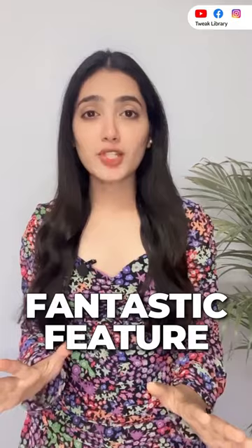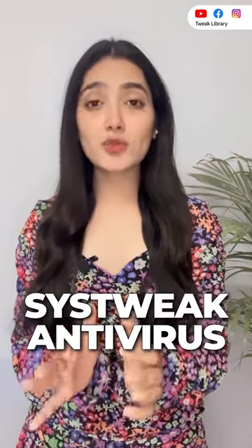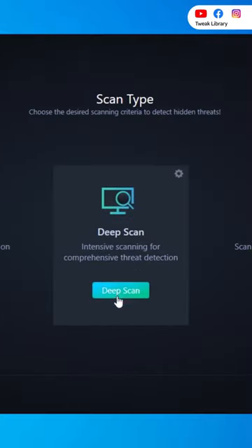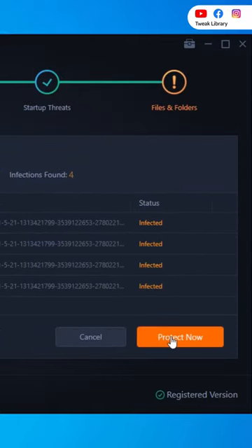Though it's a fantastic feature, it does not offer real-time protection like a traditional anti-malware app. Therefore, I suggest using SysTweak Antivirus which comes with real-time protection and protects your device against viruses, malware and ransomware threats. You can find the download link in the description box if you want to try it.